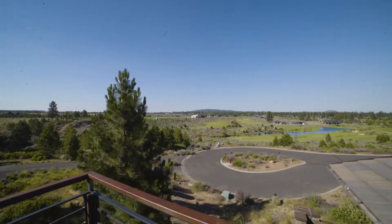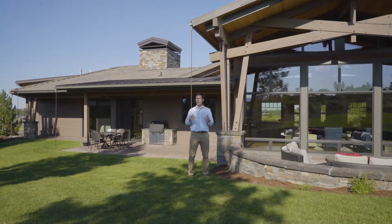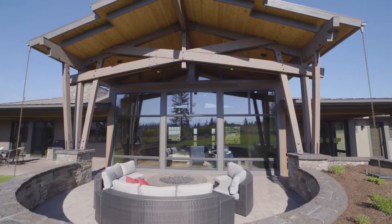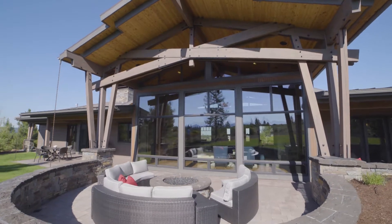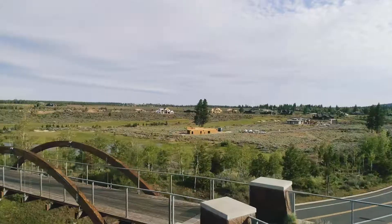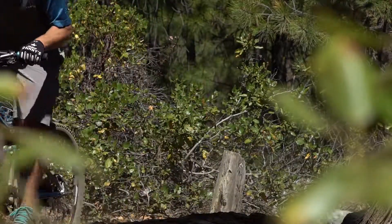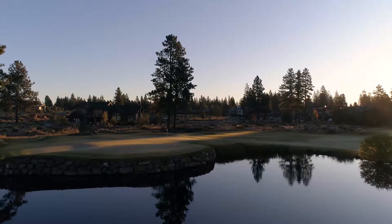Standing here at the rear of the home, I'm reminded of what an incredible and irreplaceable setting we have. We've got arguably the finest lot in Tethereau, with views out to two and a half million acres of forest service to the west and the golf course to the east. This is a truly unique and special home and I invite you to come discover it for yourself.